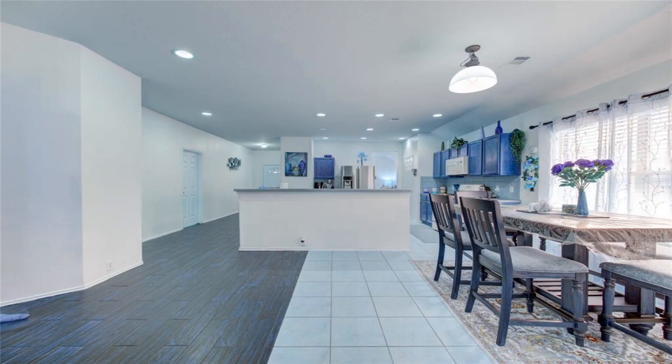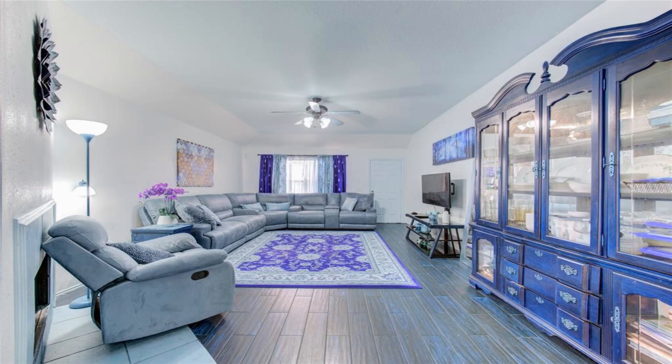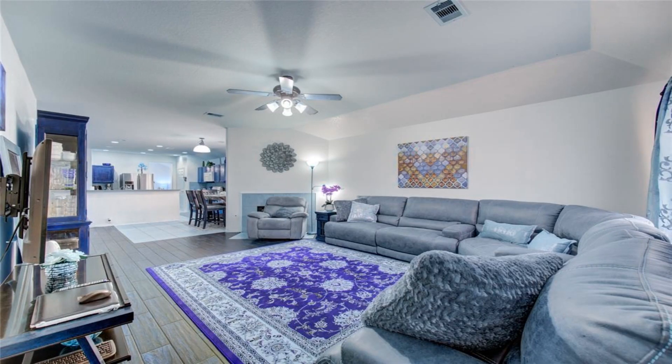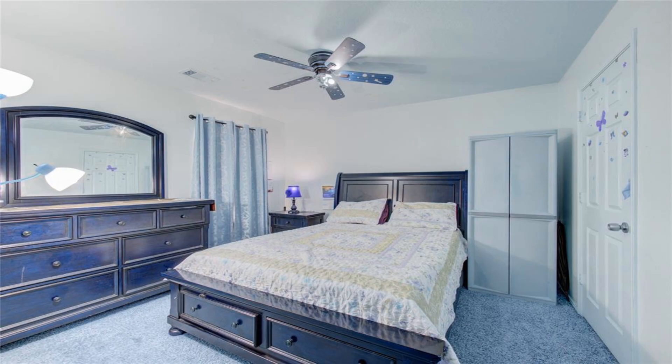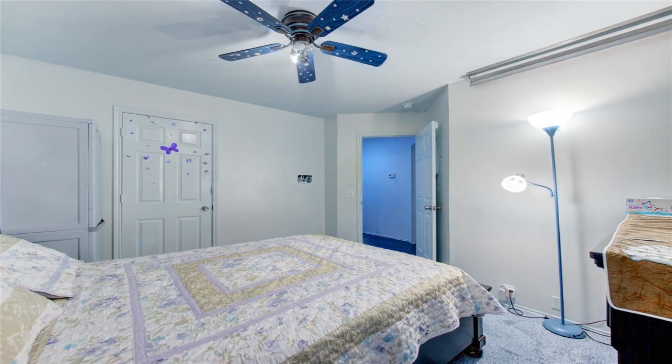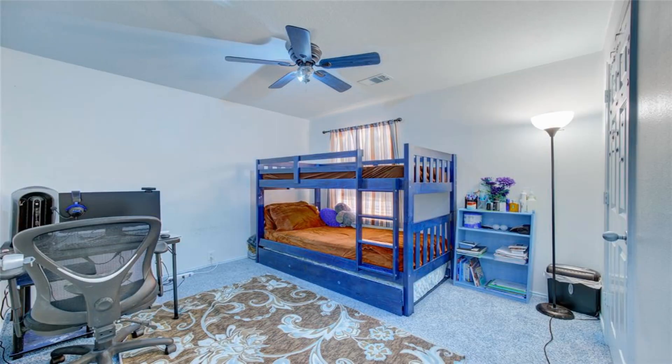Nice size kitchen with plenty of cabinets. Formal living or dining as you enter the house. Porcelain tiles in the formal living, foyer, hallway, and family room. Large 18x25 concrete patio in the backyard.